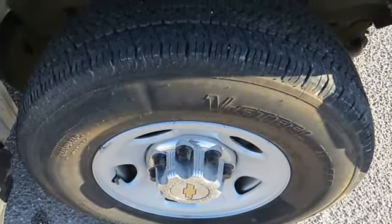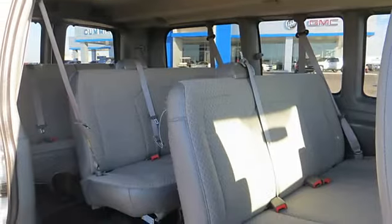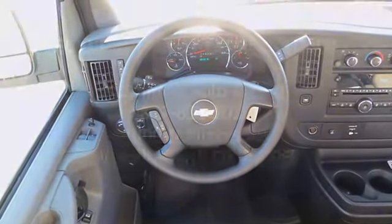Air conditioning, AM FM radio, compact disc player, map light, 4-speed automatic transmission, traction control, passenger side airbag, full-down rear seat.